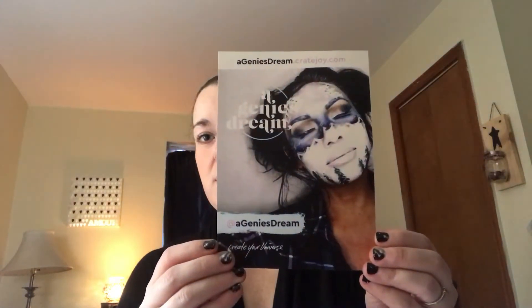This is a Genie's Dream. I've actually been waiting for this because I have seen it here and there, not a whole lot, but I really like the concept of it. I haven't opened the box yet. I have opened the bag that it came in — it came in this quite large bag, and inside the bag was this: just a Genie's Dream insert with their website on it.